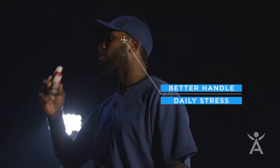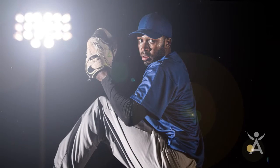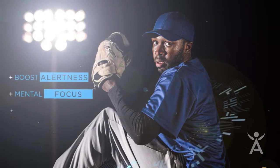These adaptogens work by helping your body better handle daily stress. Mainly studied in athletes, they're also shown to support mental and physical performance. The shot energizes you while boosting alertness, mental focus, and all without the jitters.